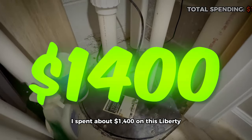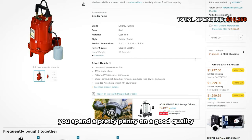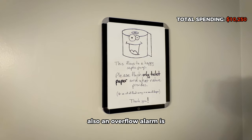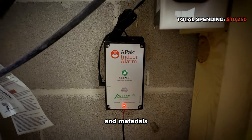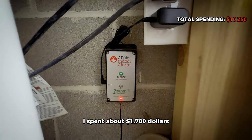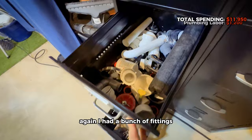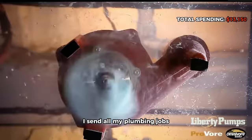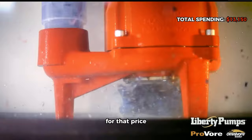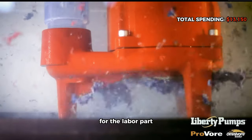For the sump pump, I spent about $1,400 on a Liberty grinder pump. Make sure you spend a good amount on a quality grinder pump to tenant-proof your property — an overflow alarm isn't a bad idea either. For all fittings and materials including the grinder pump, I spent about $1,700, and $1,200 on labor with my plumber, who has worked with me for a while. Expect somewhere between $2,000 to $5,000 for the labor part, depending on where you live.